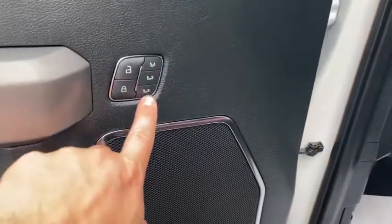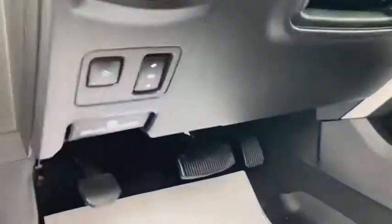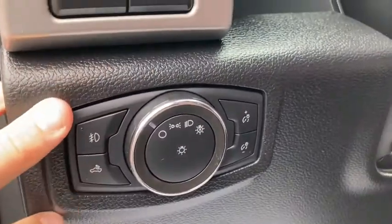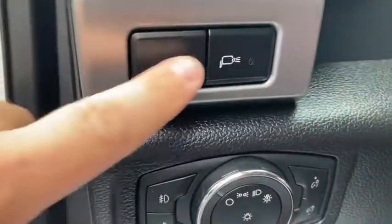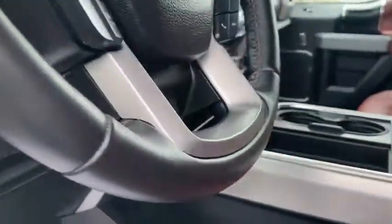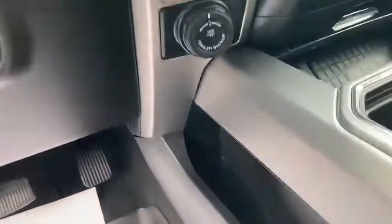Three-way memory storage seats, the power extending mirrors, and of course power everything on this thing. Power lift gate or tailgate, adjustable pedals, all your headlight controls and interior lighting controls, and your spotlights off of the side mirrors. Power adjustable steering wheel. You do have even the adaptive cruise control settings with it — that is an additional add.